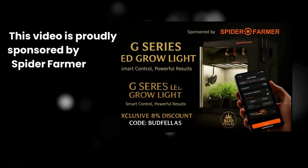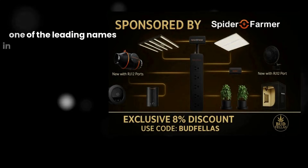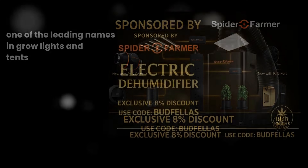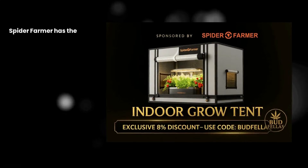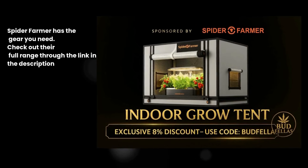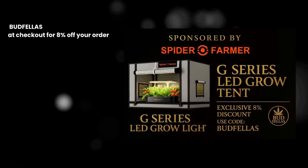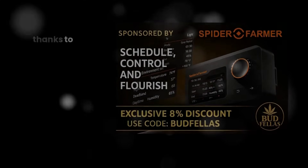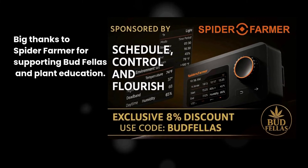This video is proudly sponsored by Spider Farmer, one of the leading names in grow lights and tents. If you're serious about healthy plants and bigger harvests, Spider Farmer has the gear you need. Check out their full range through the link in the description and use discount code BUDFELLAS at checkout for 8% off your order. Big thanks to Spider Farmer for supporting Budfellas and plant education.